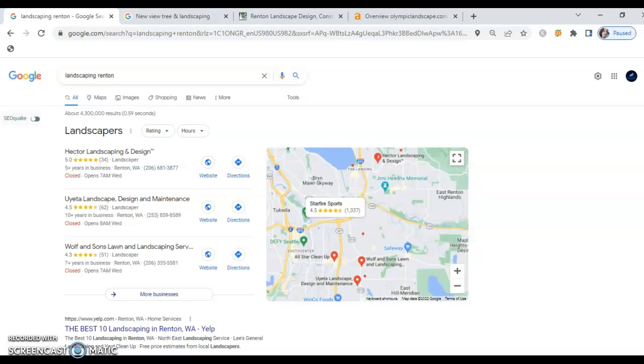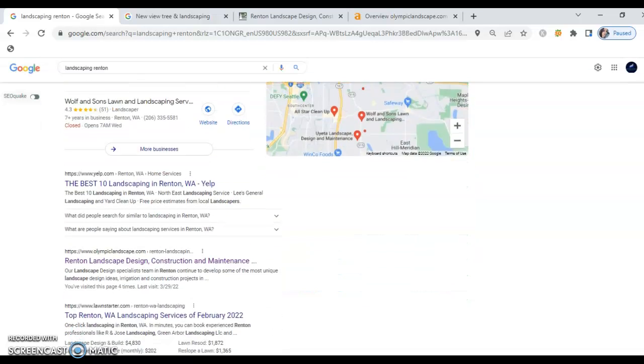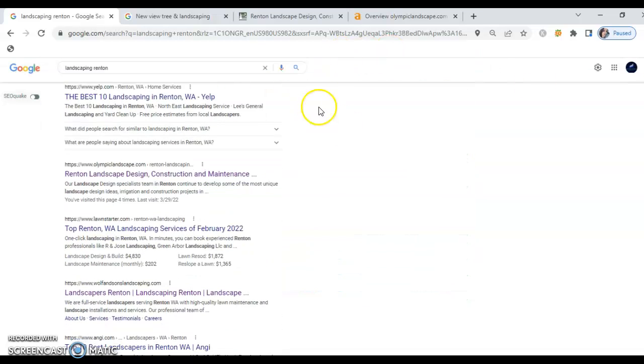Now the second part of what people see when searching for your services is called the organic listings, shown down here. This is the most important part because nine times out of ten, anyone searching for a service or a business is going to go to the first page of Google and select one of those top businesses.